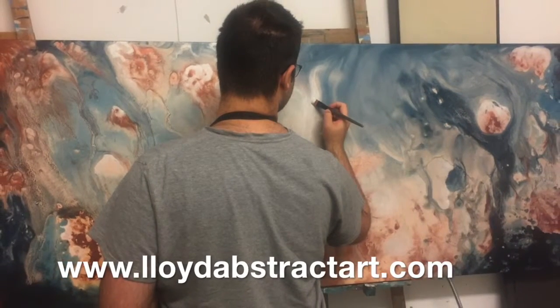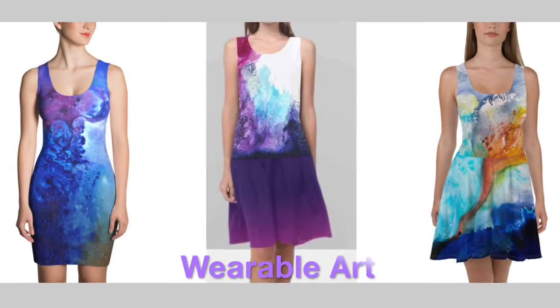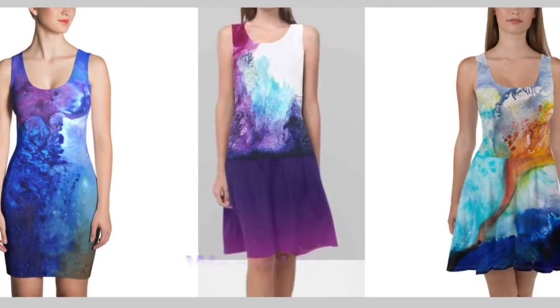We found some print and sew companies in North America who create accessories and clothing on demand for designers. Last year we started designing our wearable art collection and this year we launched.